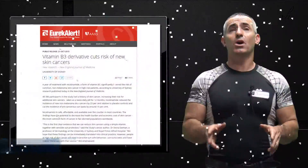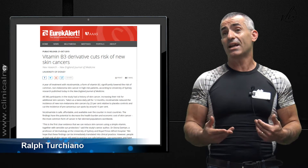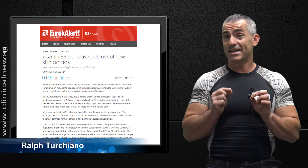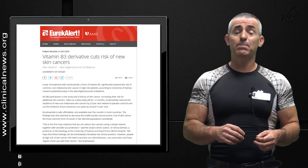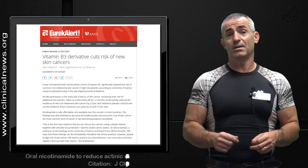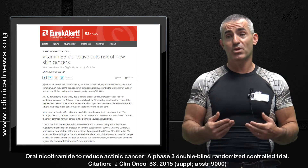In a fascinating study regarding mitigating the chances of developing skin cancer in individuals who already had a history of skin cancer, researchers may have come up with a simple solution — a simple derivative of a vitamin: vitamin B3.